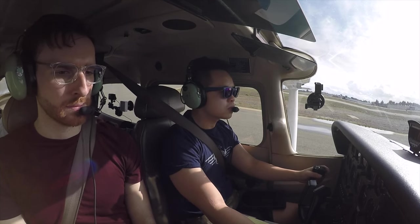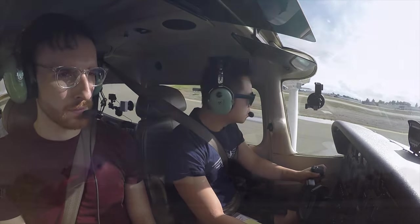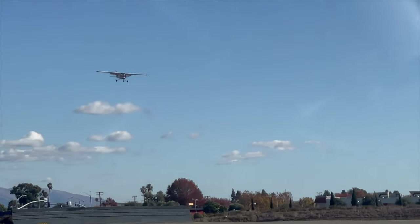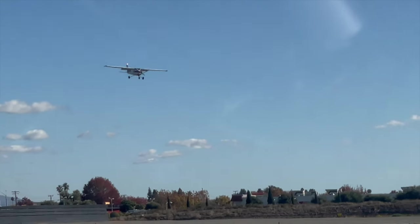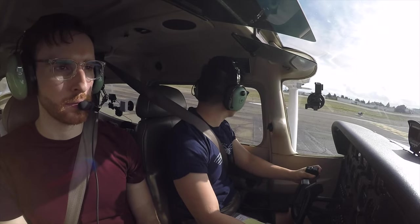Hayward Tower clears us to cross runway 10 left at Foxhaw, hold short of runway 10 right. Cross 10 left at Foxhaw, hold short of 10 right. Make a left crosswind departure. Runway 10 right, cleared for takeoff, left crosswind departure.